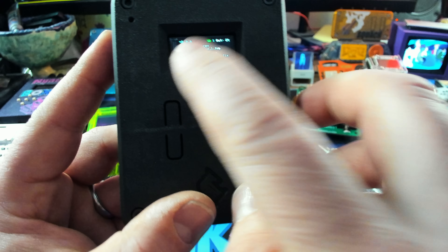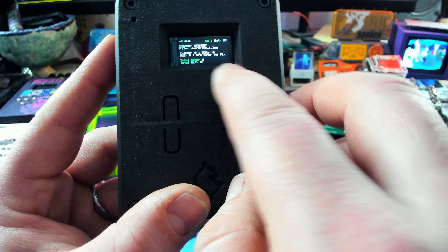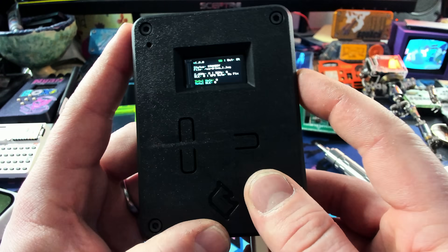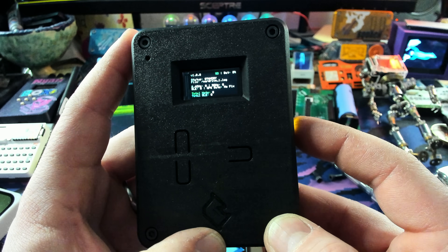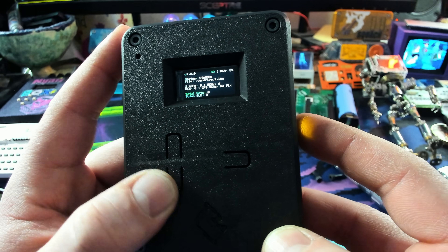Just like that, we have a working 2.4 and 5 gigahertz wardriving setup — brand new, never seen before. Just Call Me Coco definitely outdid himself with these C5 devices, and expect to see them in his store. Just a quick heads up — Just Call Me Coco updates his store on the 1st and 15th of every month, so if he's sold out, that's when you want to check because he restocks every month.